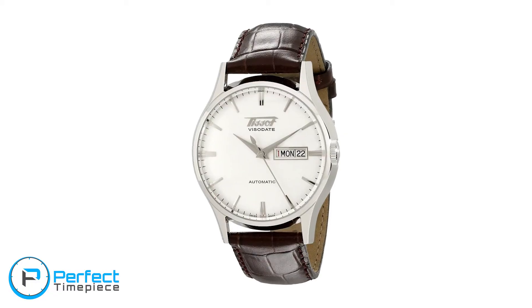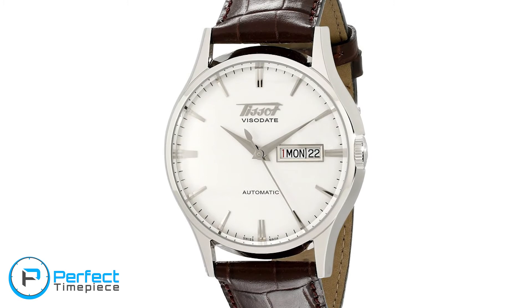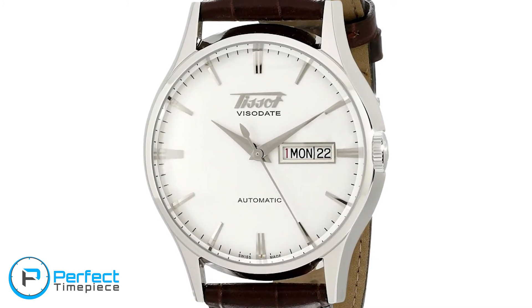Tissot is your frenemy — they're going to have a lot of watches that are out of your price point. But if you wait for sales, you'll be able to find some really good timepieces. The Tissot Visa Date is around the $400 price point. It's a very classic, timeless-looking design with the old Tissot logo and a day-date at the 3 o'clock position. It's definitely something I'm looking at getting in the near future.